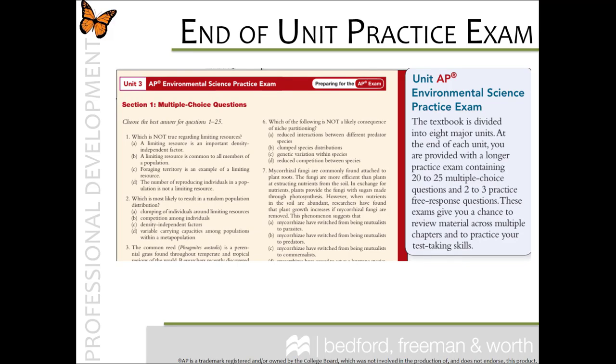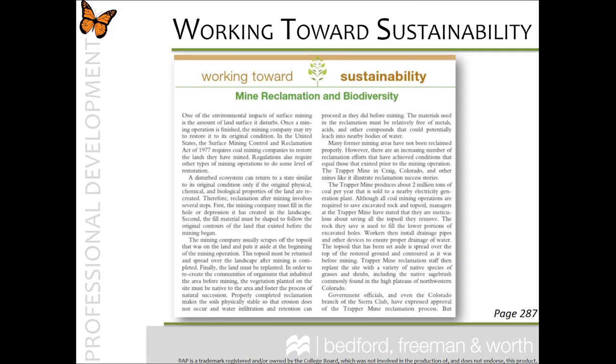We also have end-of-unit practice exams, which are cumulative exams offered in the AP style format. These are great to give to your students during long breaks, such as spring break. Since most spring breaks happen in March or April, it's a great time to review since the AP exam is during the first week of May.